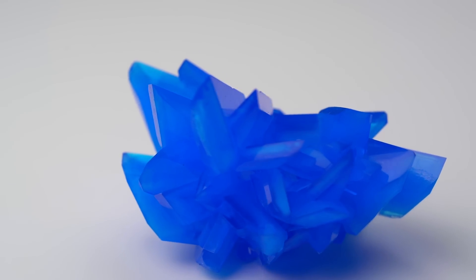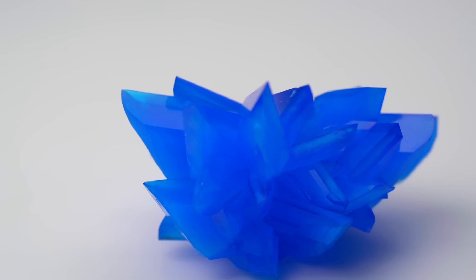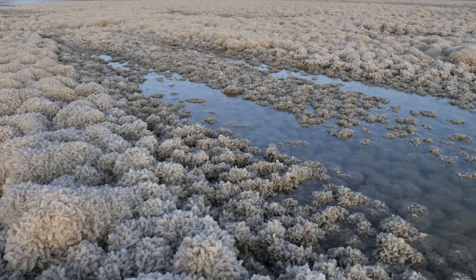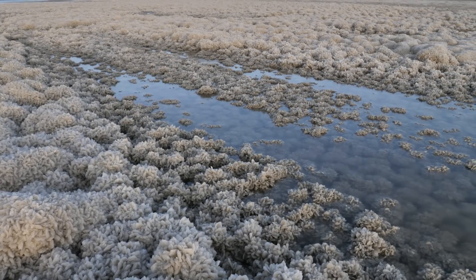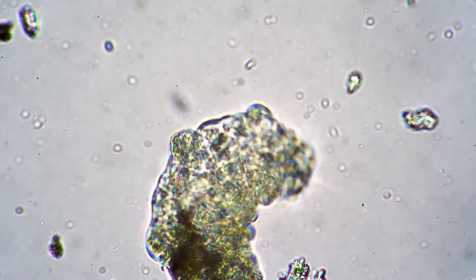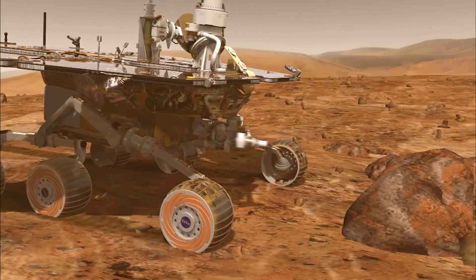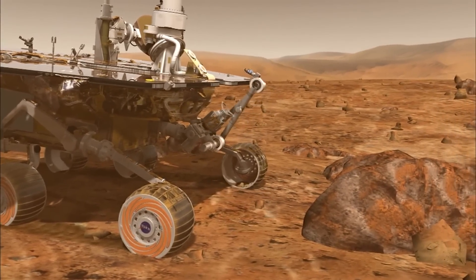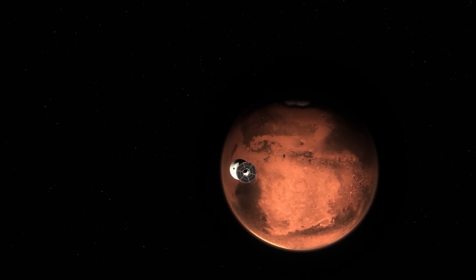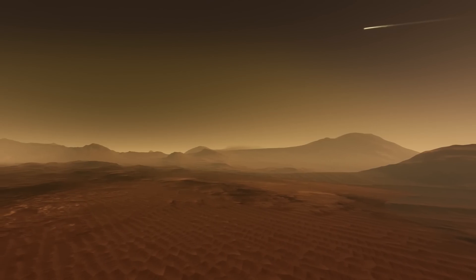The organic molecules in the Jezero Crater sediment are intertwined with sulfates. On Earth, sulfate deposits preserve organic matter and often contain signs of life. However, the molecules in the crater may have formed through natural processes. Scientists will be able to determine their origin more accurately once samples are brought back to Earth, which NASA plans to do in future missions. Meanwhile, scientists have discovered other hints pointing to the possibility of life on Mars.